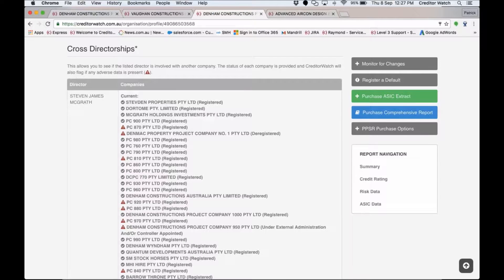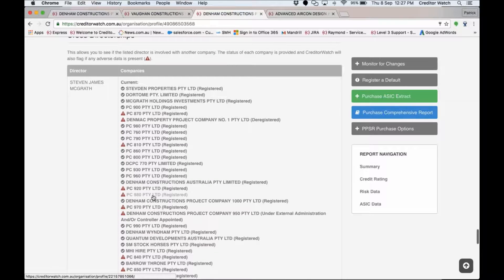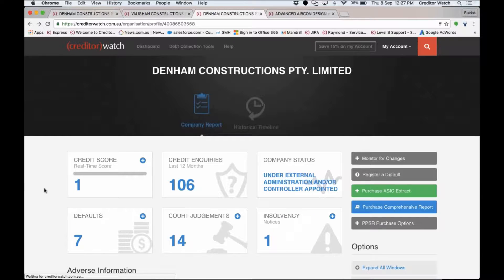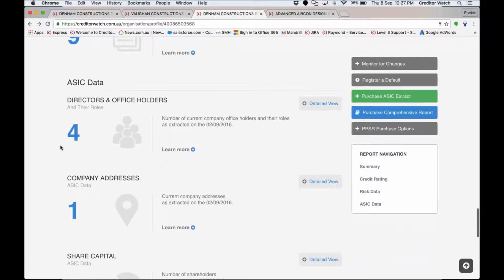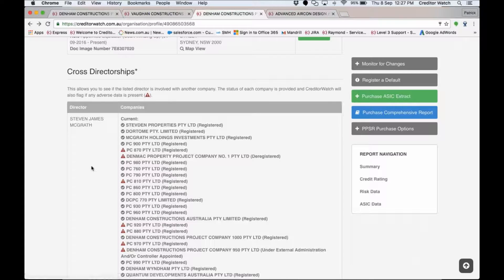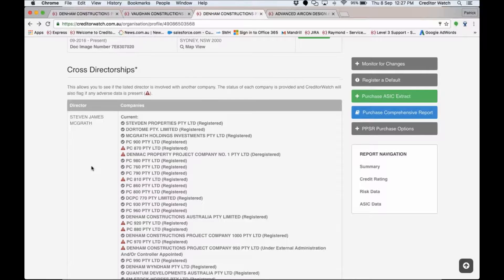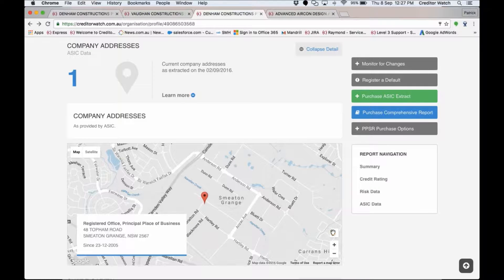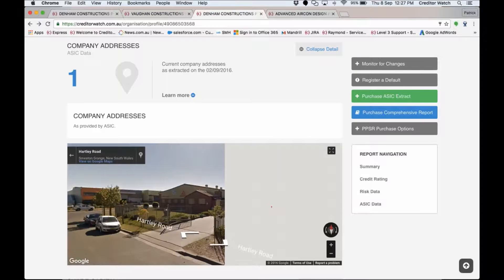We also provide cross-directorships — this is really important. Imagine Denim Constructions was in good shape, but then you come down here and can see a number of other companies that aren't doing so well — perhaps also under external administration, or flagged with court judgments and payment defaults — that the same directors are involved with. The last sections are company addresses, so you can confirm what's on the credit application form, and share capital showing who the shareholders are.